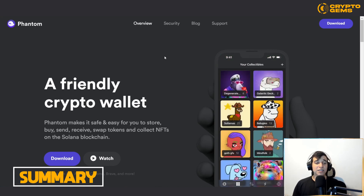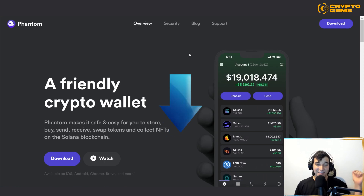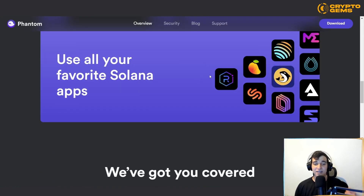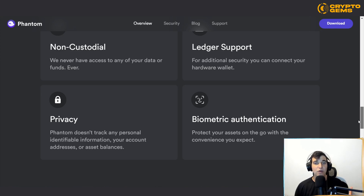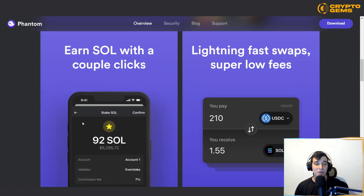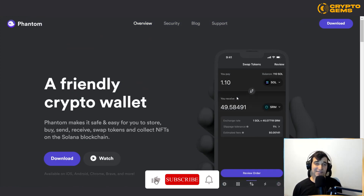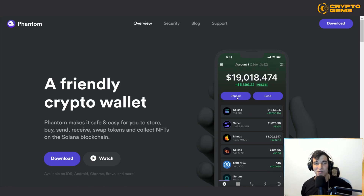In summary, if you want a friendly crypto wallet to safely store, buy, send, receive, and swap tokens, and to collect your NFTs on the Solana blockchain, head over to phantom.app using the link below. You'll find it very simple to use with lots of explanations on how to maximize your profit, and you can even make passive income by staking Solana. Thanks for watching — if you found it helpful, please give us a like, leave any comments with questions, and subscribe to the channel for more great cryptocurrency content.